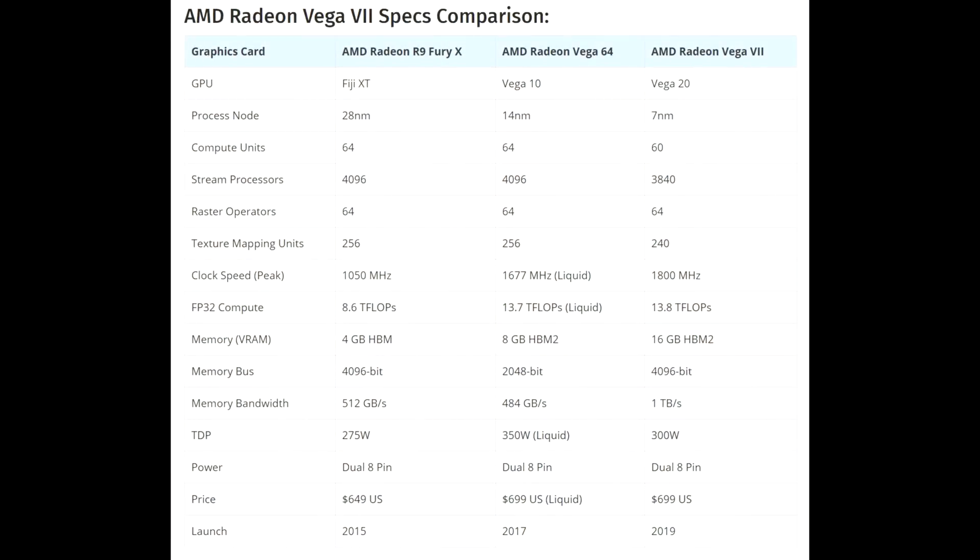The Radeon 7 is coming with the 7-nanometer Vega 20 GPU with 60 compute units, 3,840 stream processors, 64 raster operators, 240 texture mapping units (TMUs), and a peak clock speed of 1,800 megahertz. It's also coming with a whopping 16 gigabytes of HBM2 memory on a 4096-bit bus.